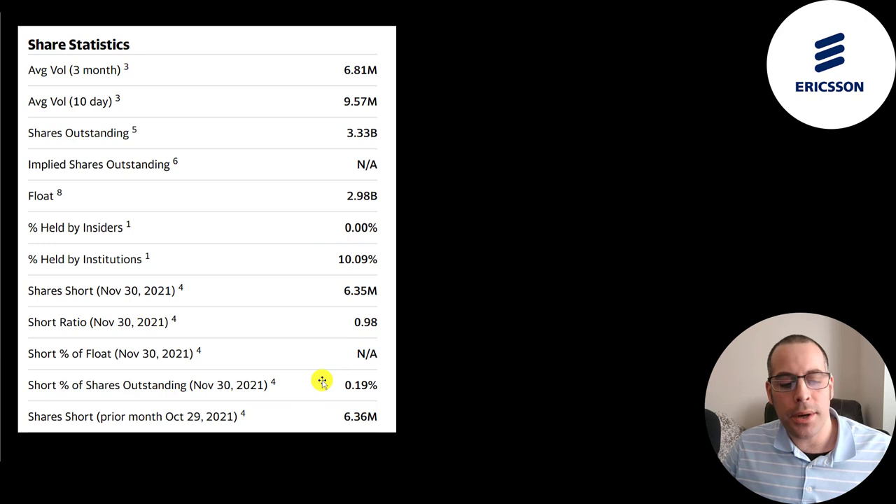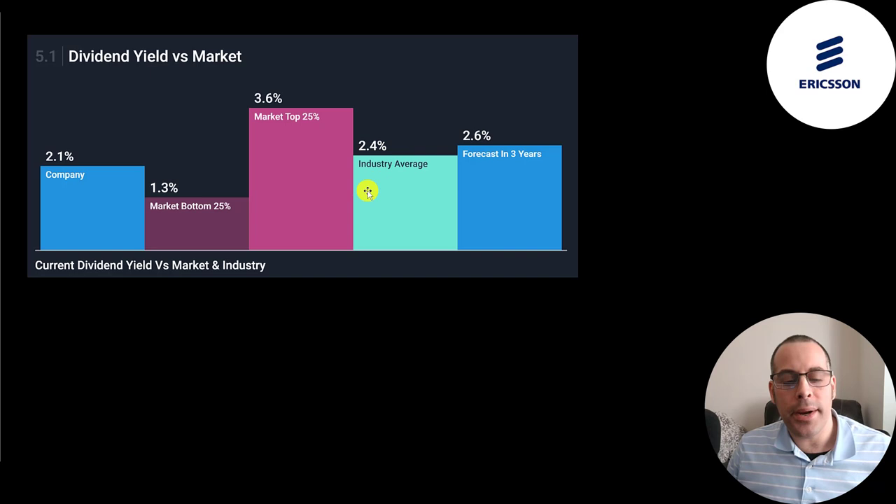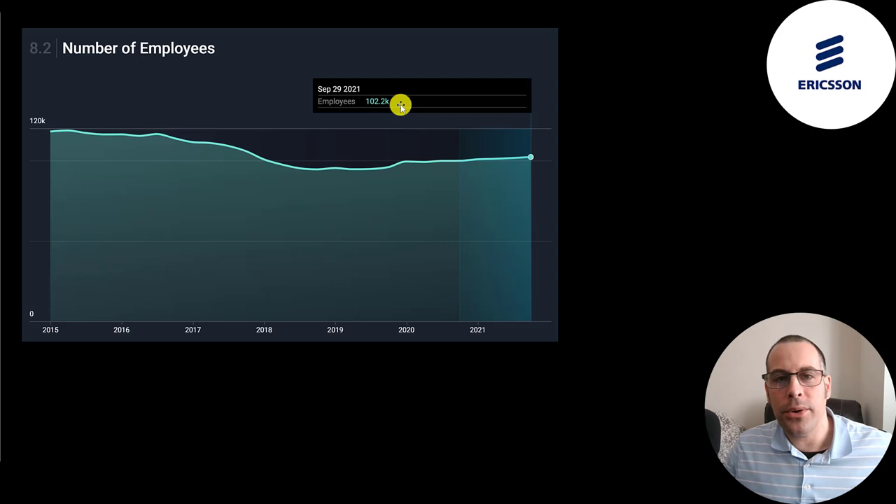They pay a semi-annual dividend of 12 cents. They used to pay a much higher dividend, but it has come down, though they did raise it a good amount from 2020 to 2021. They pay a 2.25% dividend yield, which is 35% of their net income and 21% of their free cash flow. So there's definitely room to raise the dividend. Their dividend is a little lower than their industry average of 2.4%, and analysts are forecasting the company to grow its dividend at 2.6%.